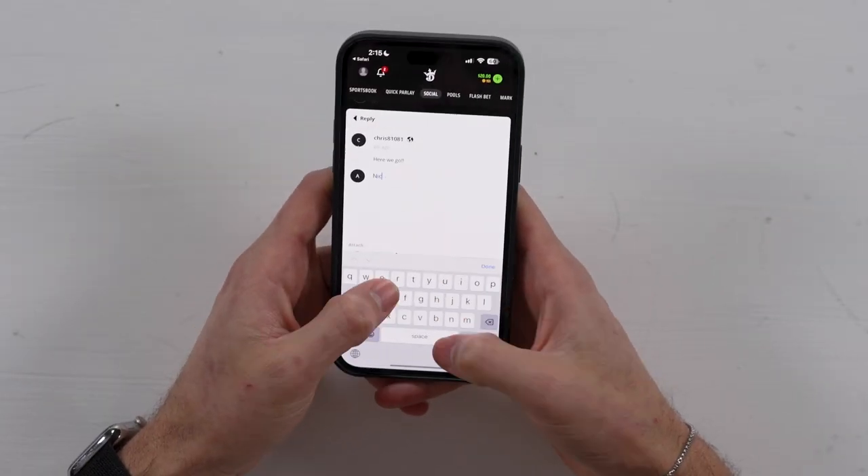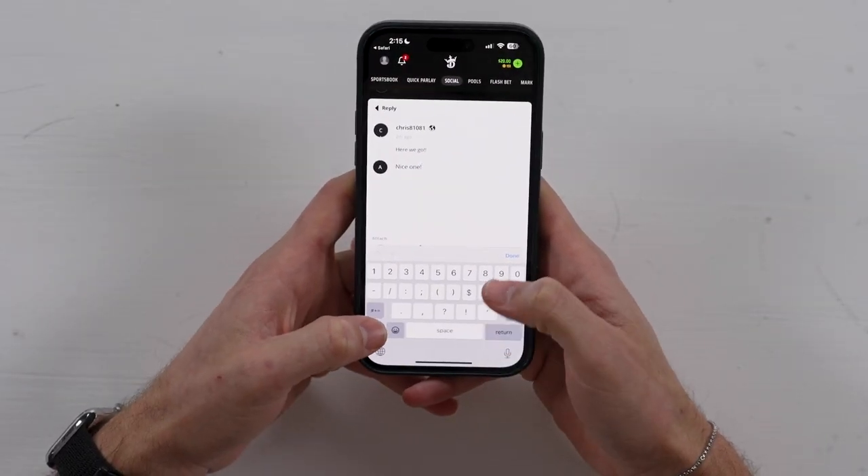So why do I like it? Because I suck at betting. But you know who doesn't? My friends. Now I can bet with my friends and have them essentially build the parlays for me, all within the app. And the best part? Now they're my scapegoats if it doesn't hit.